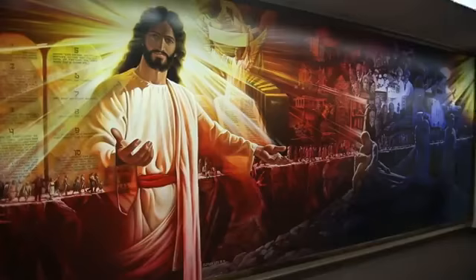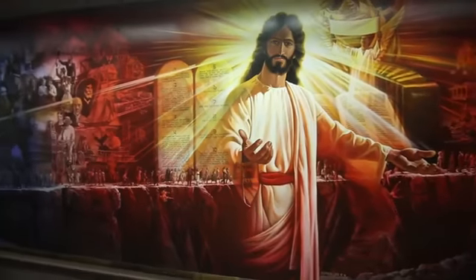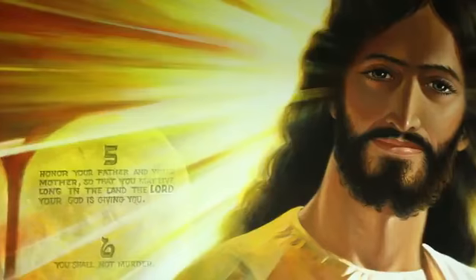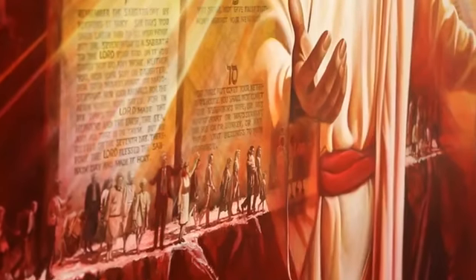Finally, we come to the White Estate. Here we have the painting The Christ of the Narrow Way by Alfred Lee. This mural illustrates Ellen White's first vision and shows a narrow path on which believers in the Three Angels' Message of Revelation 14 are travelling toward the Holy City.